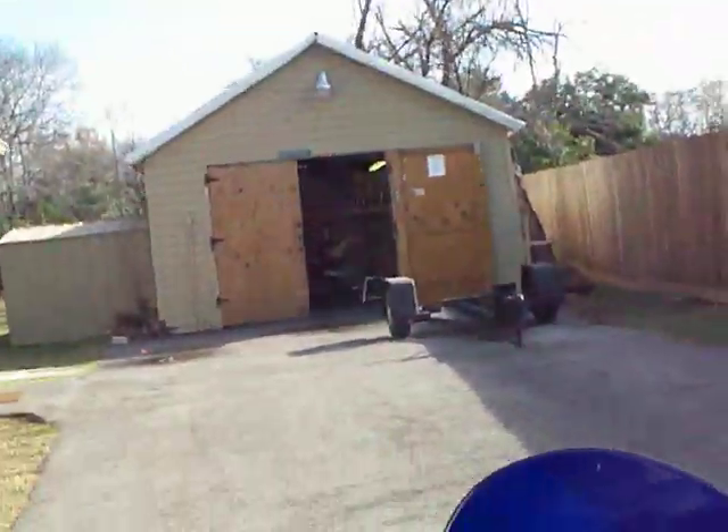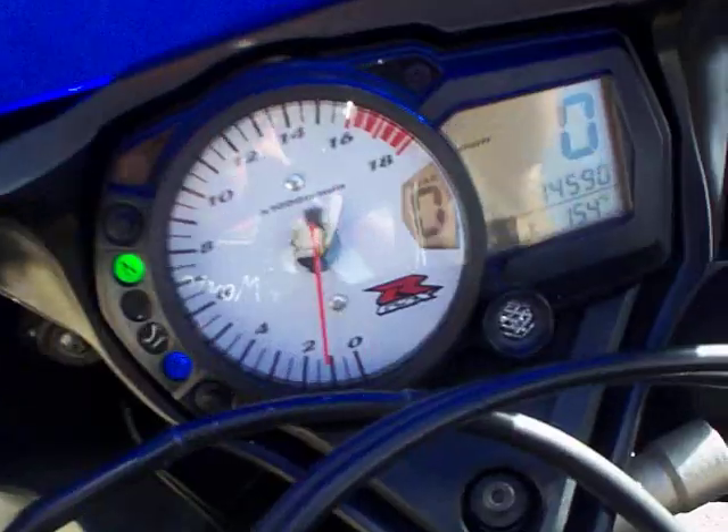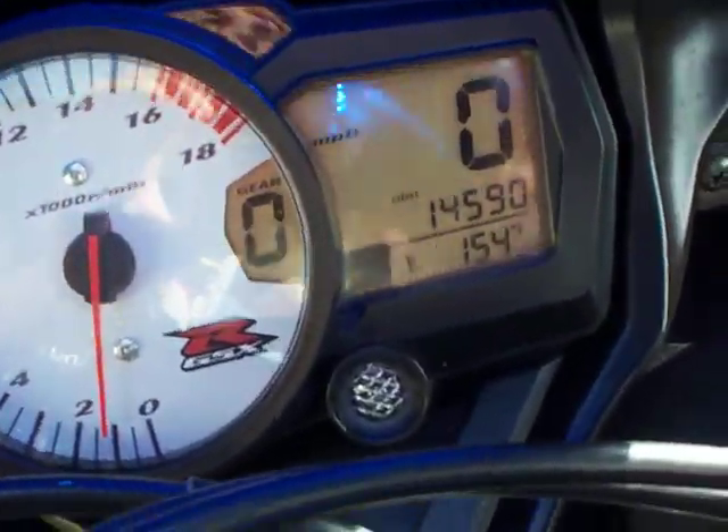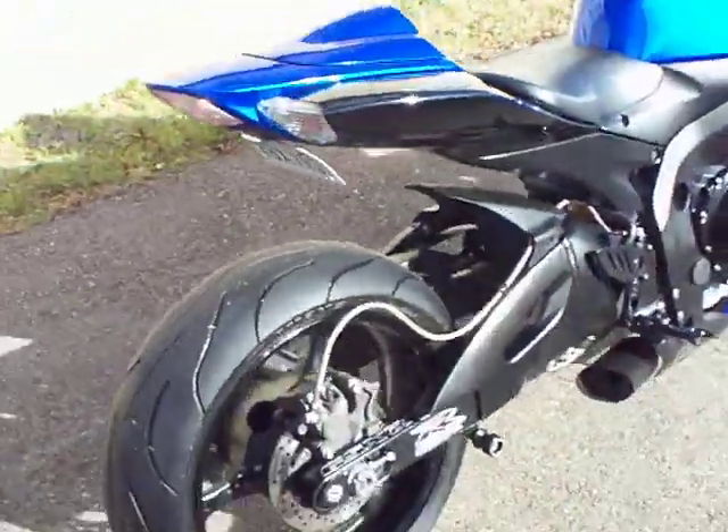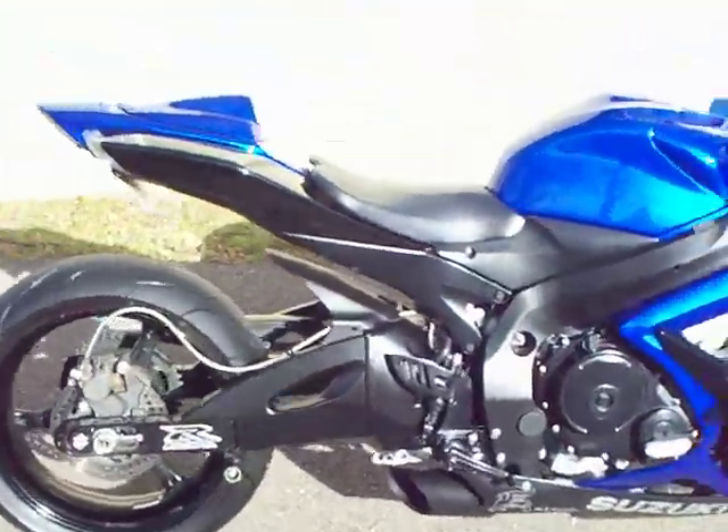I'm going to pull in the clutch. This bike is very loud — custom shorty exhaust — it makes a noise, that's for sure.